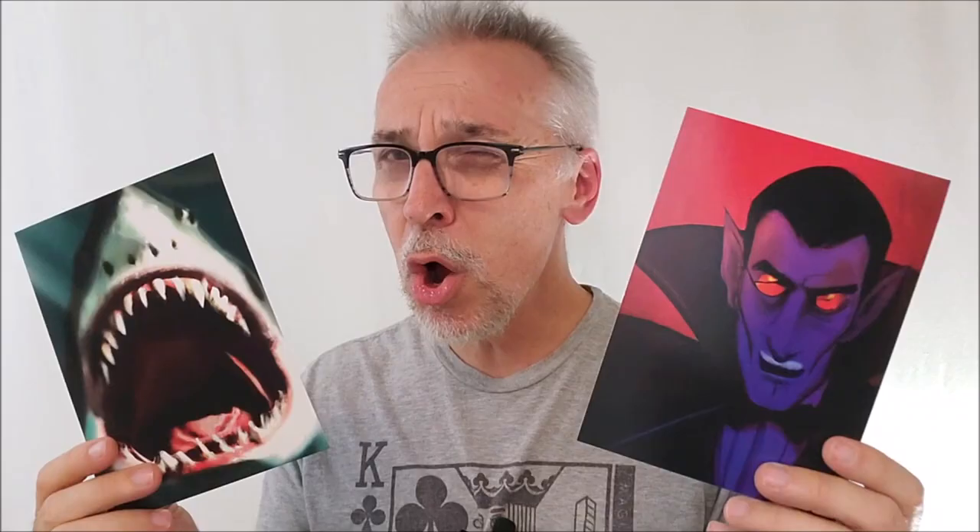Now, if you didn't want to do any arts and crafts, these are a standard size and you could put these pictures in a frame and hang them on your wall or put them in your Halloween decor. Then you could say, 'You selected Dracula' or whatever, or you could still do the magician-gets-it-wrong premise and point to the framed art on the wall. You could cut one up and turn it into predictions and frame the other one just to have a backup.